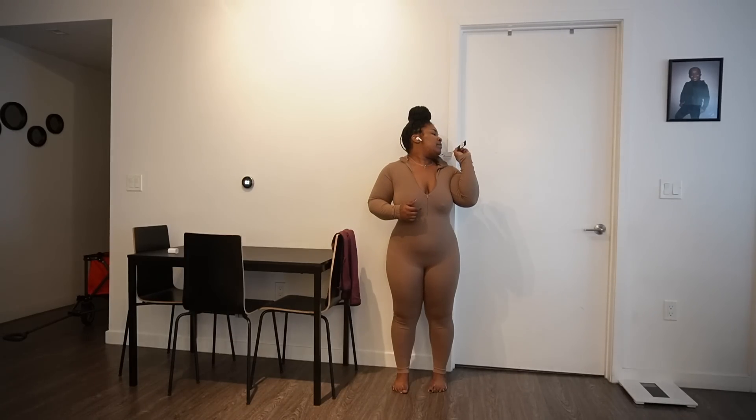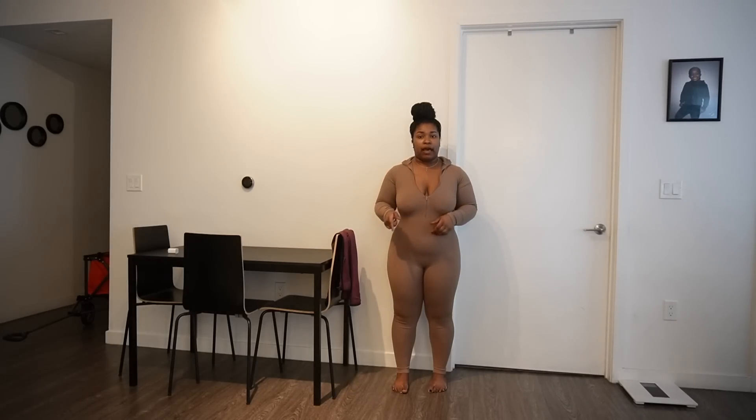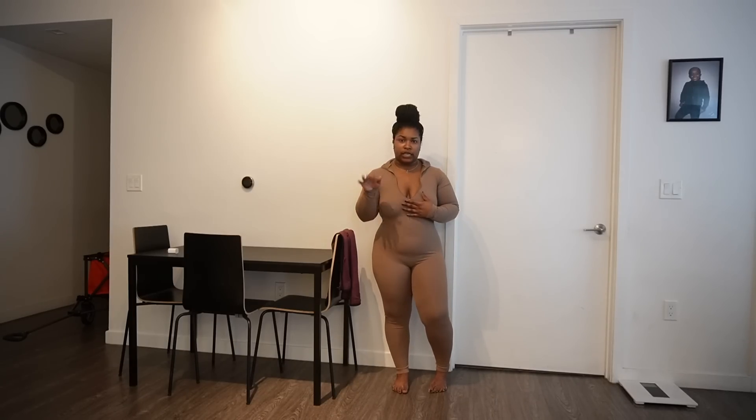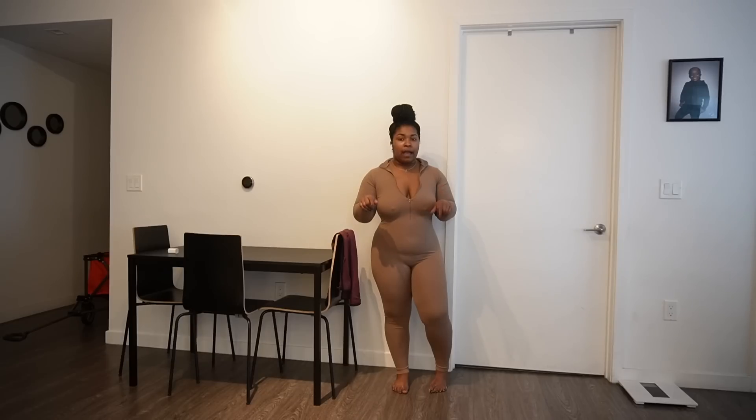Another bodysuit — this one is kind of like the black one except it zips in the front instead of the back. I got a size large in this one as well. This one is called the Sasha Seamless Jumpsuit. This is not sponsored — I'm trying to help y'all because I know how it is seeing somebody try on cute clothes and you want to go look for it but can't find it. I'll leave the link in the description below.